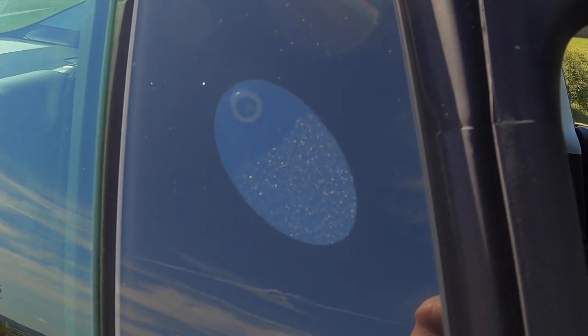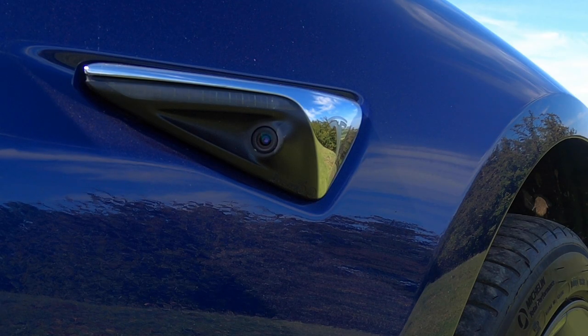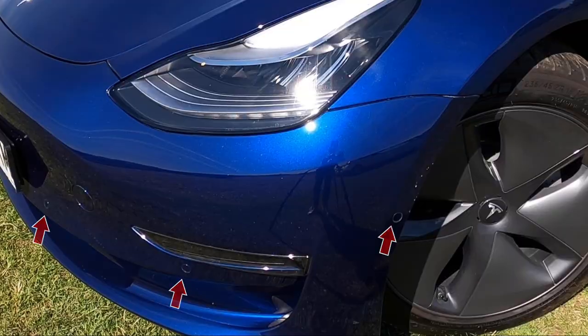Tesla autopilot is a driver assist feature — and the key word is 'assist.' You're not meant to go to sleep with this, despite many people doing it and then crashing and wondering why. But it will control your steering, braking, and accelerating, so you're probably asking: what is there left for the driver to do?